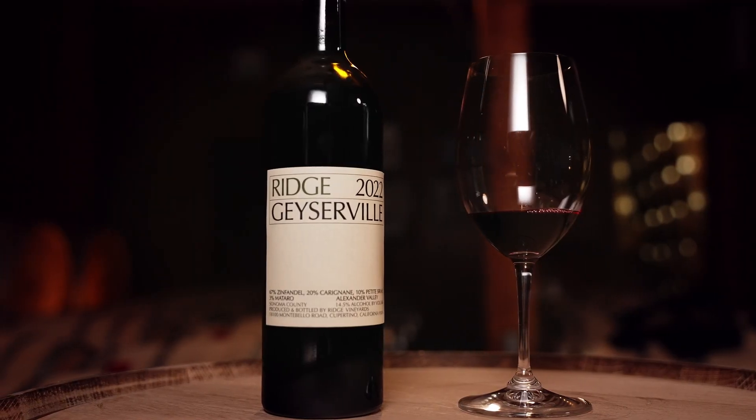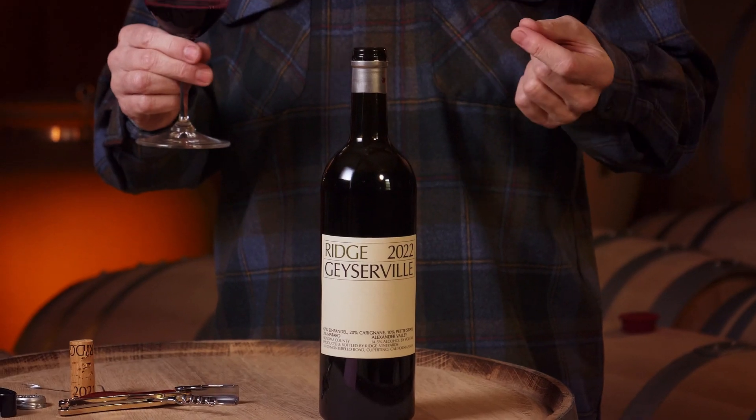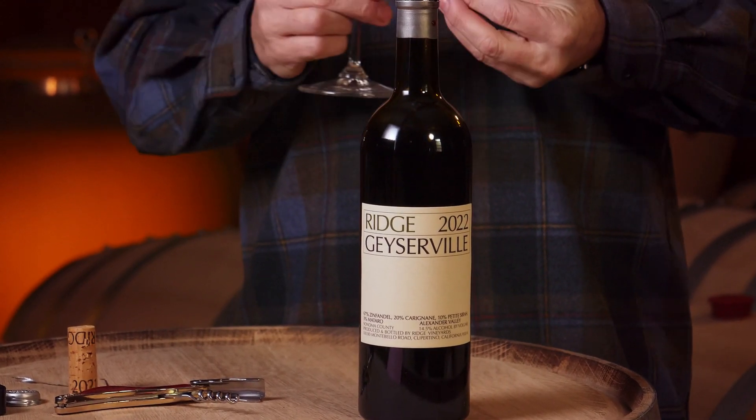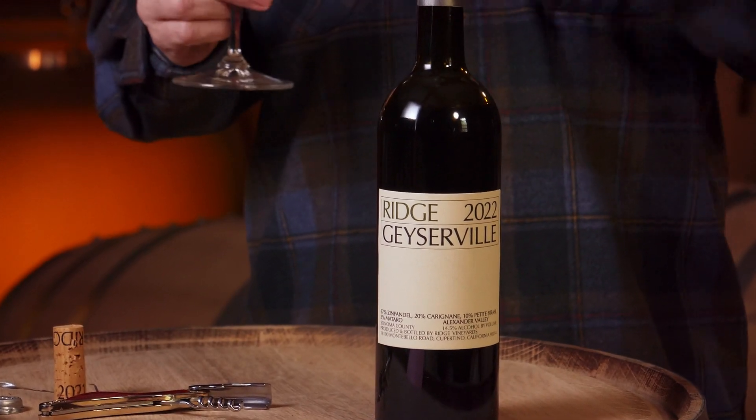This is the 56th consecutive vintage of this wine that Ridge has produced — since 1966, we've made this wine consecutively. That's pretty remarkable. And what's even more remarkable is that throughout all of these vintages, you see how well they age, but also the consistency in style and character. With this percentage of Carignan and Zinfandel, you really get a very constant fruit profile and style.